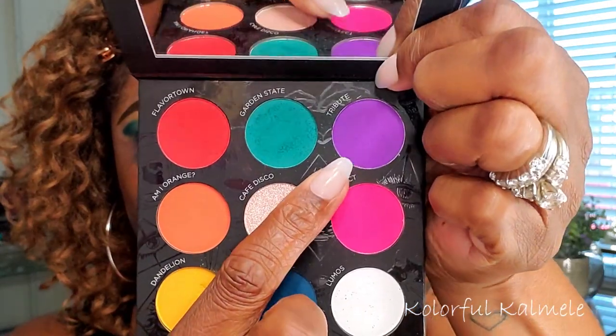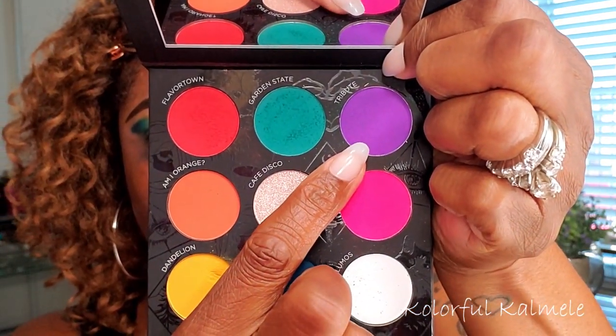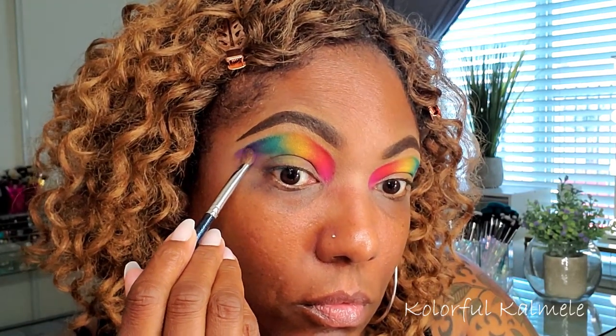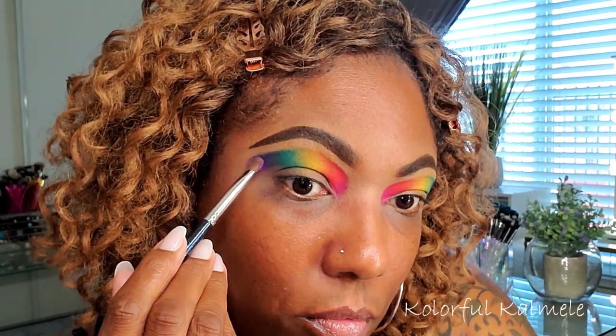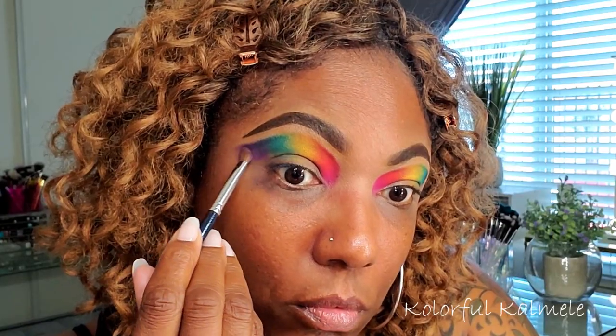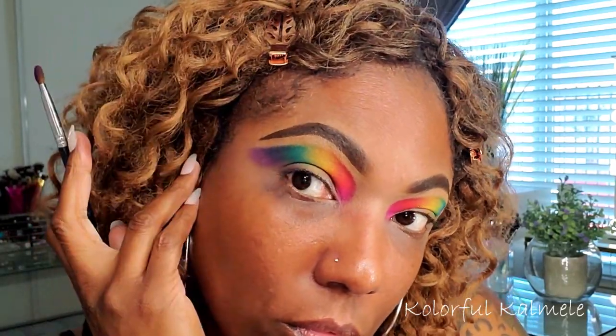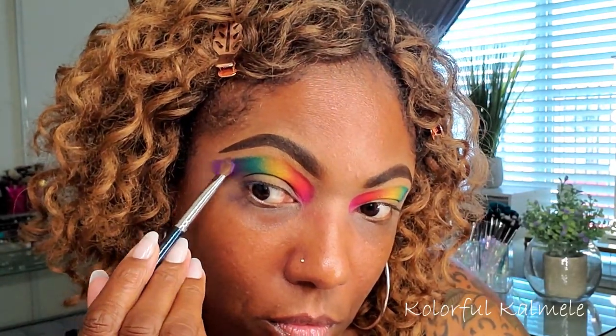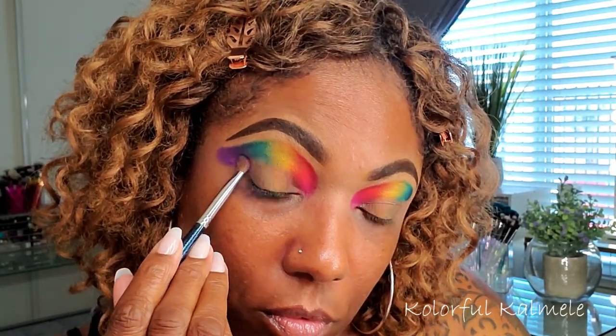Right next to the teal I'm going into Hurtful — beautiful blue color, nicely pigmented — just tapping that right next to the teal. As you can see, I'm going for a rainbow gradient today. Right next to that blue I'm going into the purple, which is called Tribute, just tapping a small amount next to the blue. I wasn't sure what shape I wanted but I knew I wanted a rainbow on top, so I'm letting it take on its own shape as I build that purple in the outer corner.